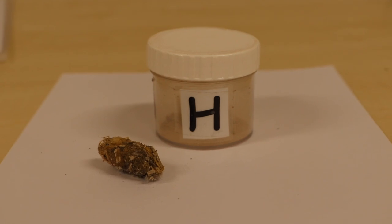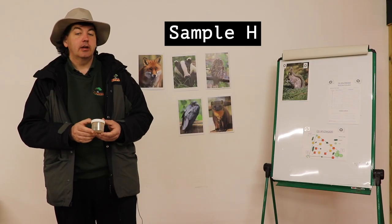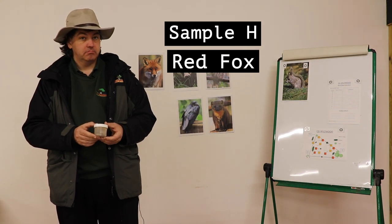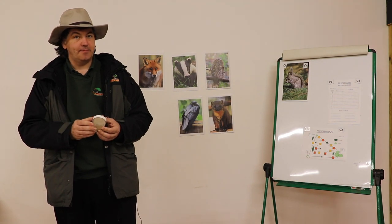Sample H is rather tricky. We suspect H comes from the red fox — not big enough for the lynx, and the diet does seem to be right for him.